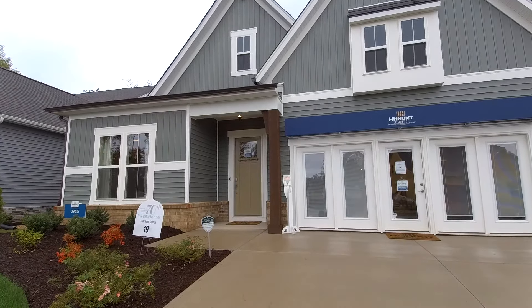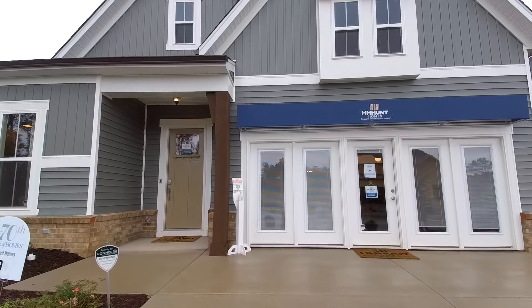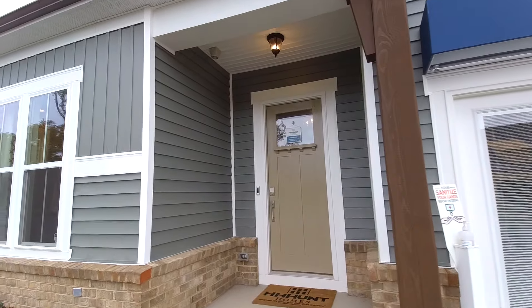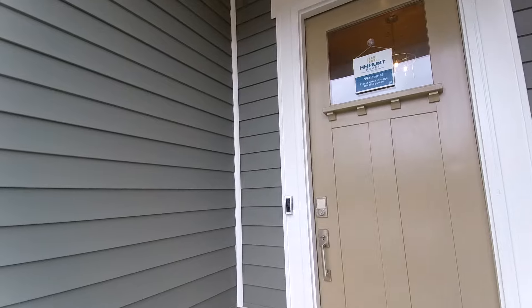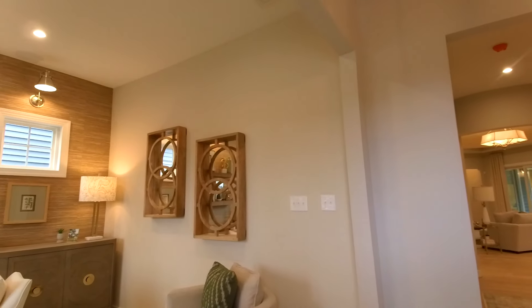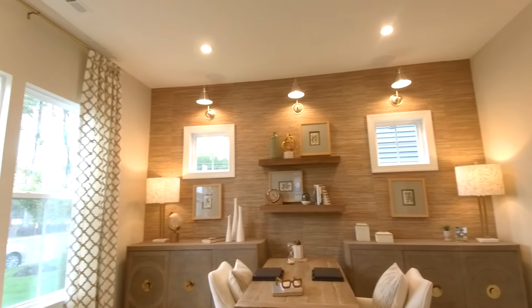This home is coming in a touch over $500,000 and we've got about $80,000 in upgrades. Many of the things you see are not standard, but it gives you an idea of what is possible. You can work within your budget — the homes start considerably lower than that. Let's go in and take a look.